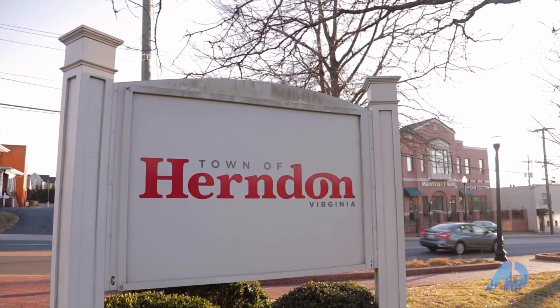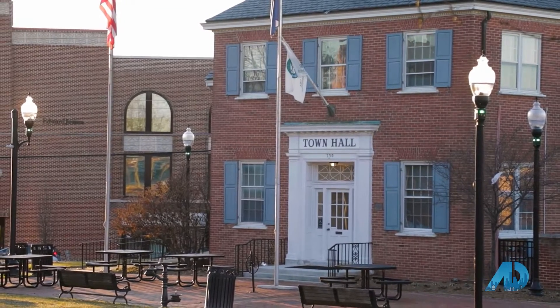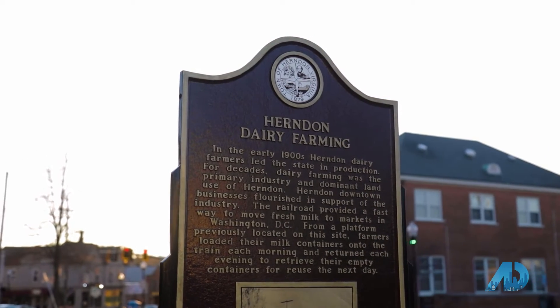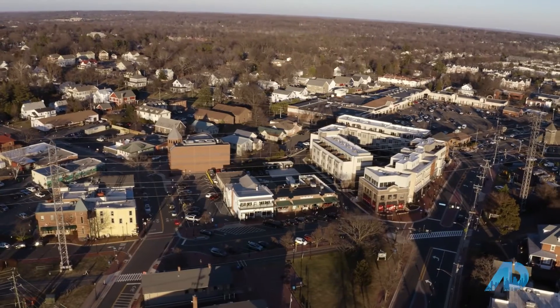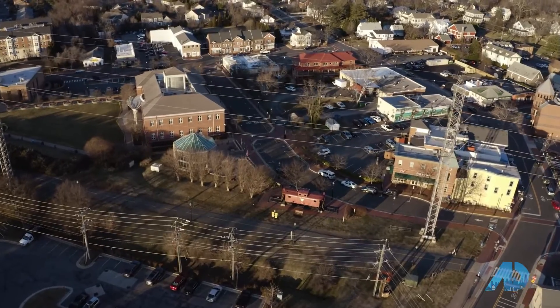Fast forward to the town of Herndon, Virginia, named as the namesake of William Lewis Herndon, because many of the northern soldiers whose lives were saved by the bravery and unwavering commitment of William Lewis Herndon are now alive, and they decide to settle the town of Herndon, Virginia.